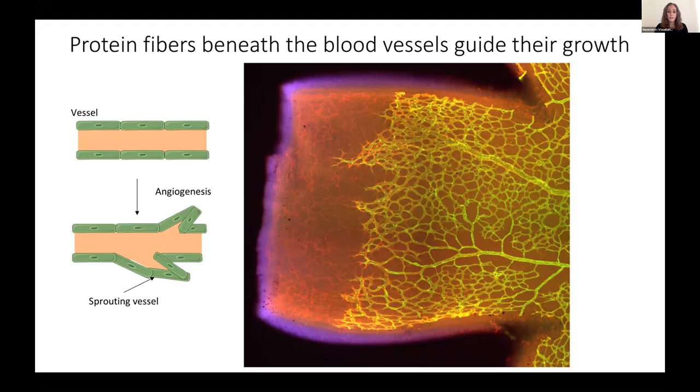What we're doing in the lab is studying these interactions and how this underlying network of matrix fibers regulates and maintains the proper growth and organization of this vessel network. We're hoping to identify new proteins that may exist in this matrix of protein fibers that might participate in this process. We hope that in the future, studying the normal formation of blood vessels might offer clues as to what spurs the formation of blood vessels in a tumor, and this may offer a new avenue for therapeutic intervention in cancer.